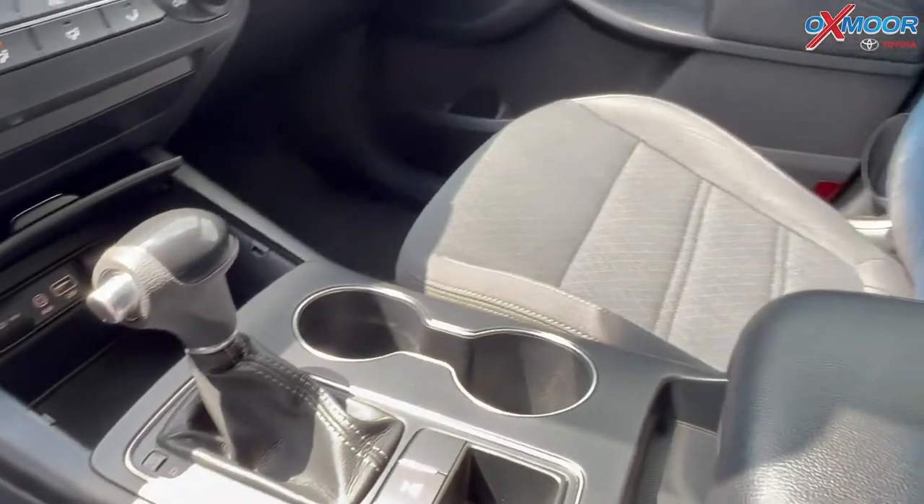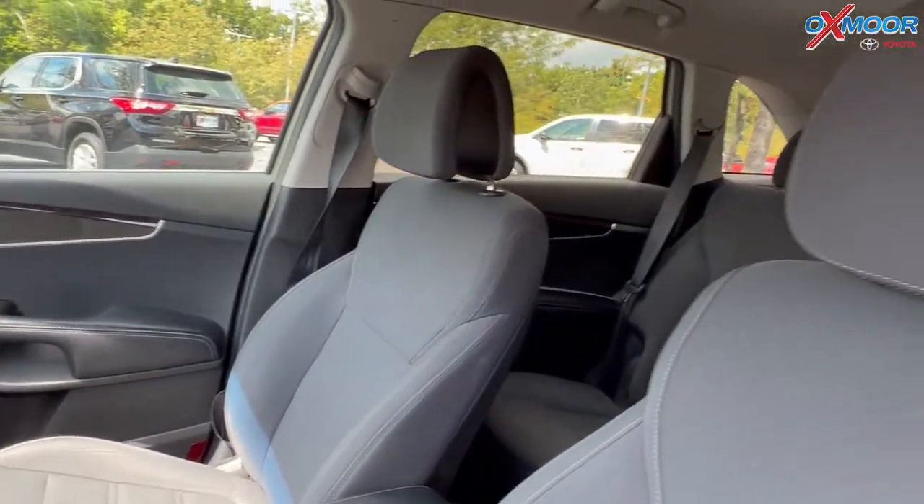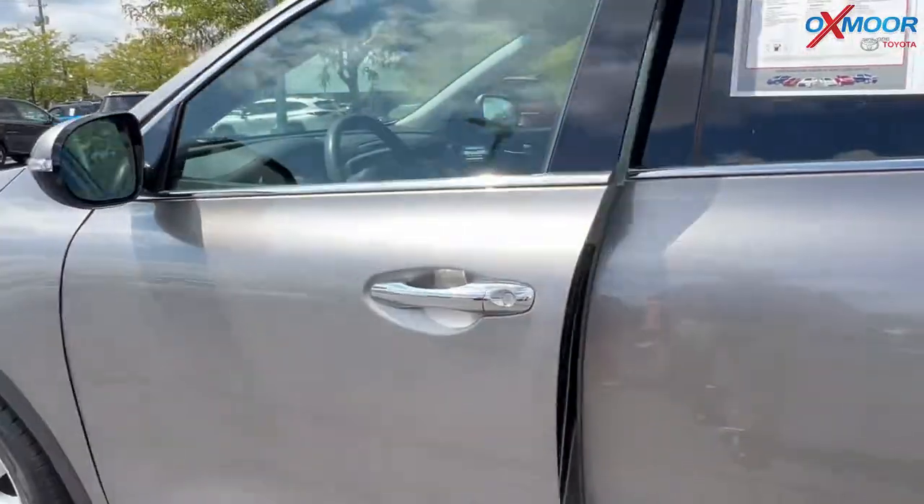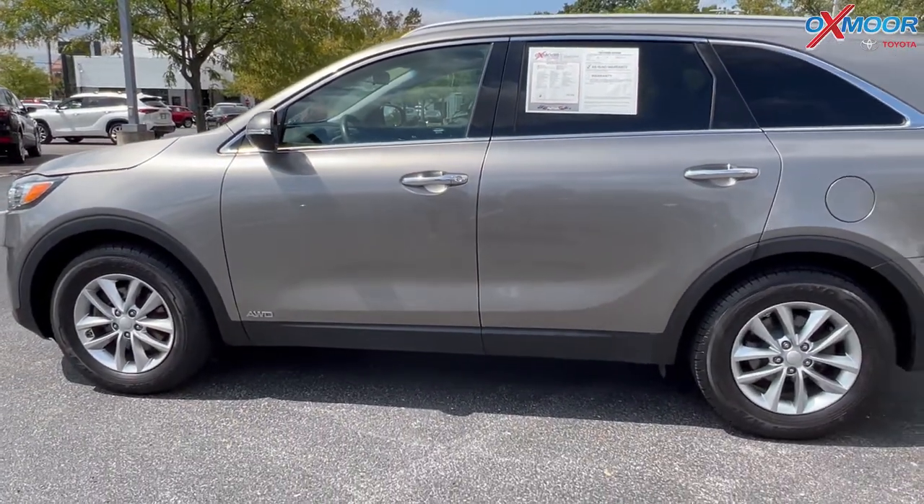That interior color is in black. Now for the mileage, you will have 79,278 and the price is $21,000.